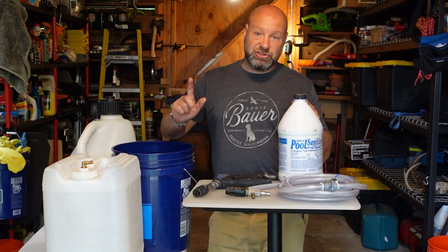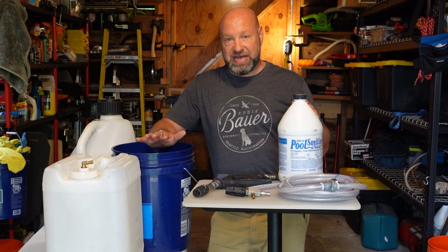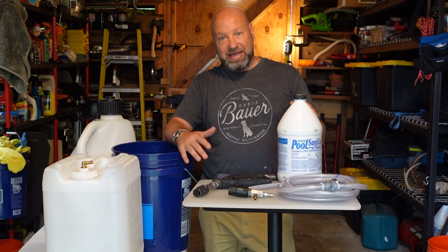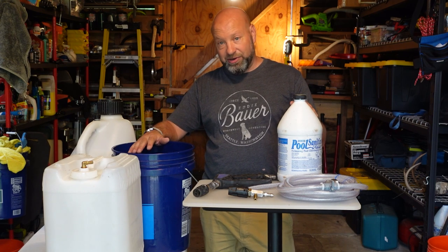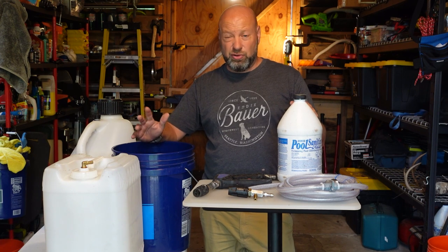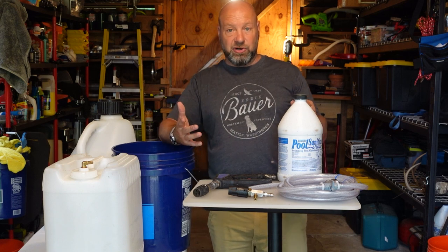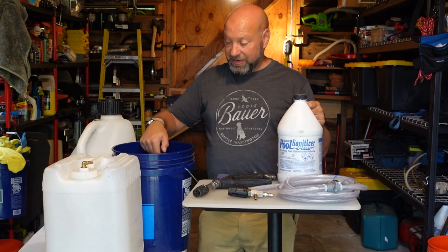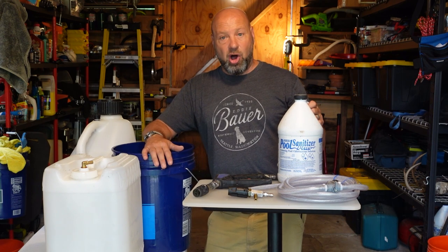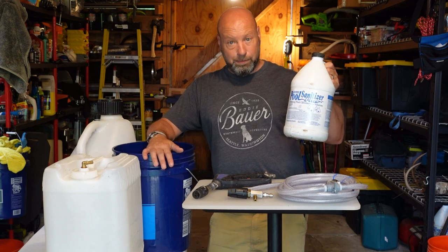For a 2.5% mix, put one gallon of bleach and three parts water in the bucket. In simple terms: take a bottle of 10% pool shock — which is 10% sodium hypochlorite, same as bleach but twice the concentration of Clorox — pour half of that into a five-gallon bucket, fill the rest with water, and you're going to clean your house at about 1% to 1.5%, which is all it needs.